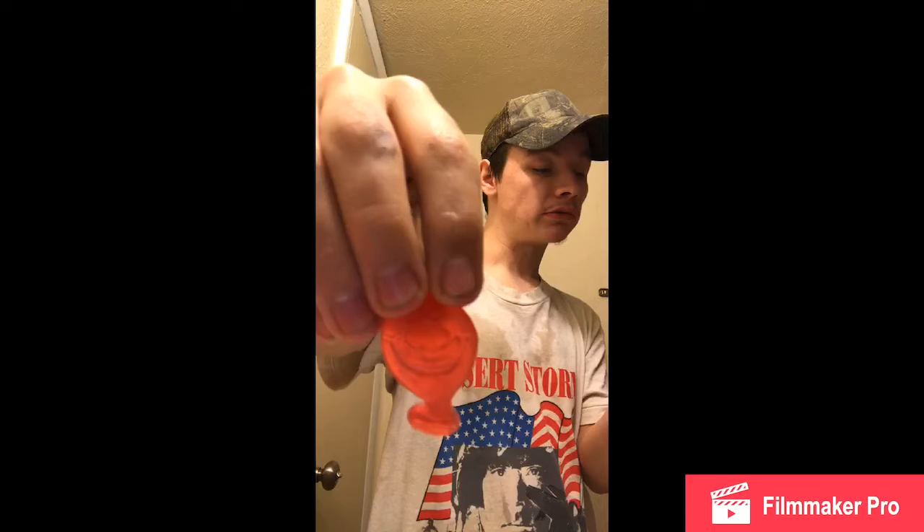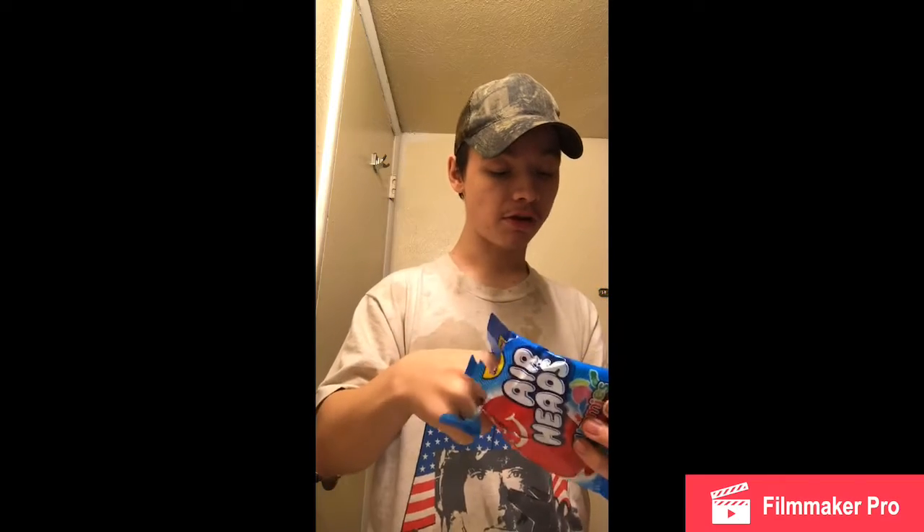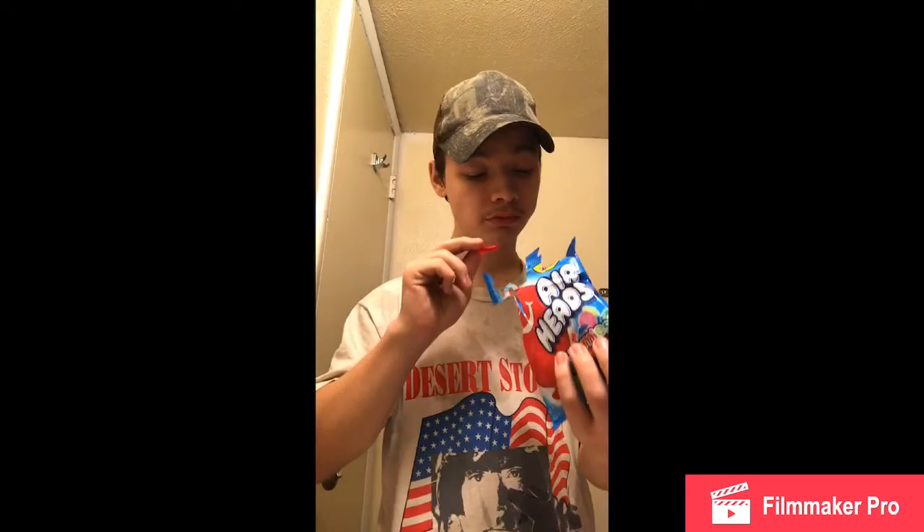I'm going to try the red one. The red one is cherry. There are two red ones actually. This may be strawberry. I know what cherry and strawberry taste like, so this is cherry.